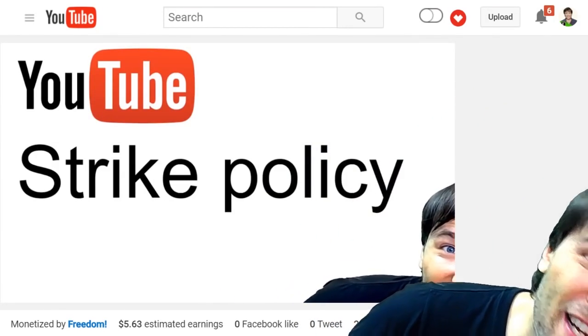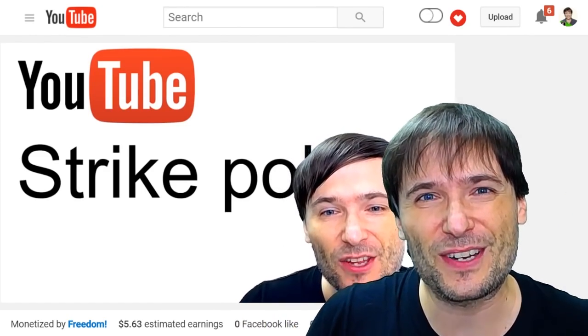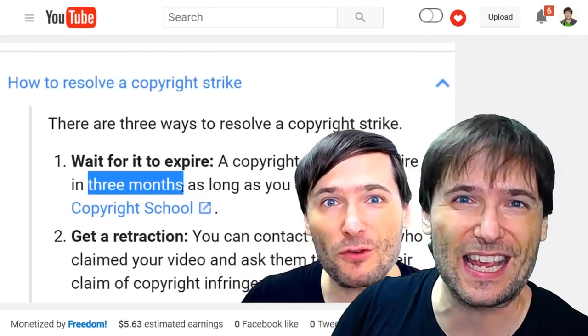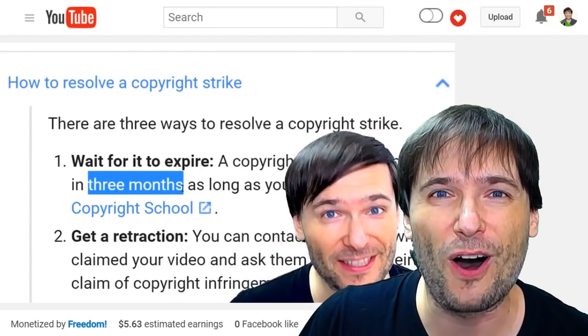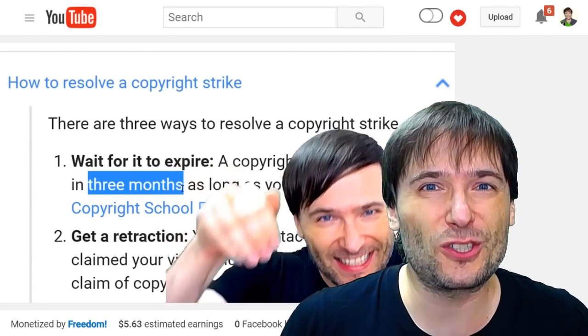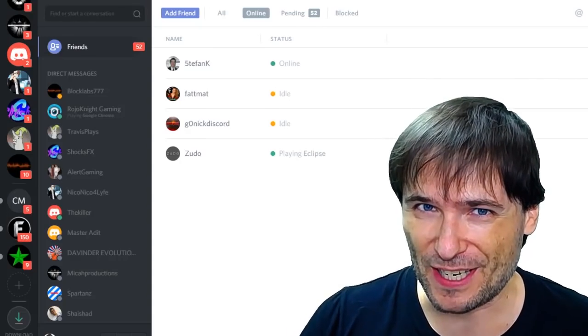YouTube has created a new strike policy that you should learn about to make sure you understand what the new rules are. Click that eye to watch this video behind me and familiarize yourself with all the changes, which are mostly helpful so that strikes are not as damaging and don't last as long as before.